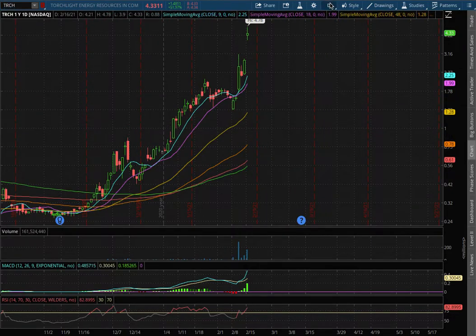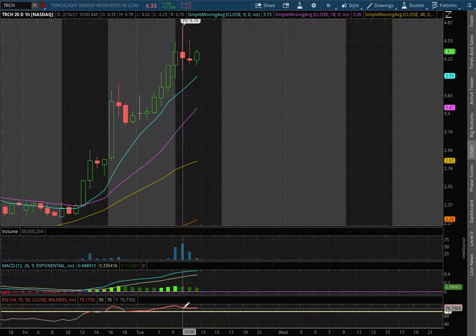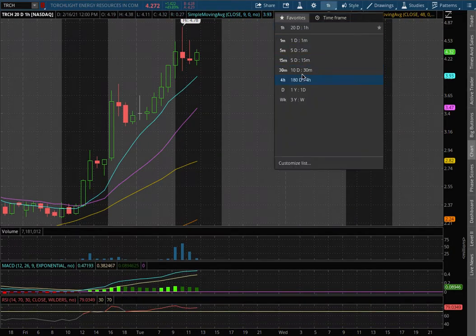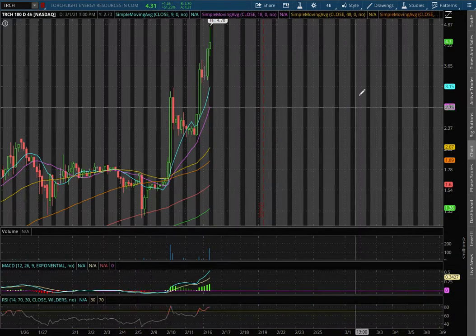We'll be going over to RCH, and on the 1 hour chart, we remain in POSMACD and at overbought levels with the RSI. As we extend that to the 4 hour chart, we remain in POSMACD and at overbought condition with the RSI.